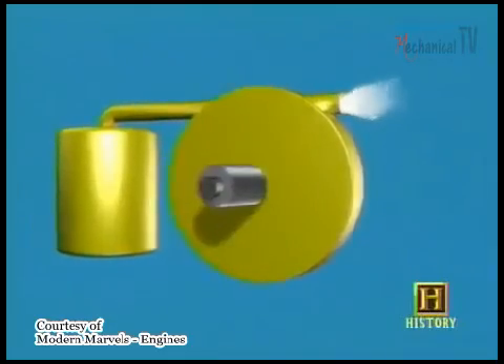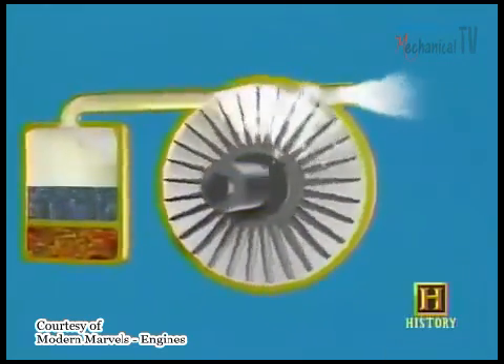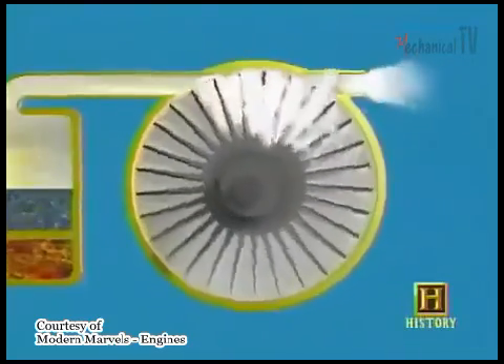A steam turbine engine is like a windmill, except that its blades are propelled by hot steam under high pressure instead of wind. To this day, steam turbines are widely used. In fact, they are used to generate most of our electricity.